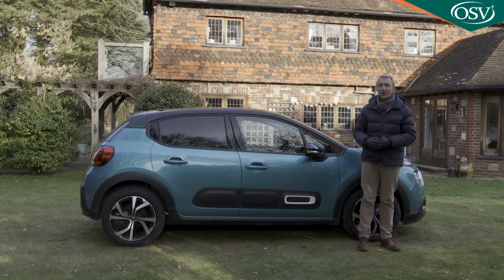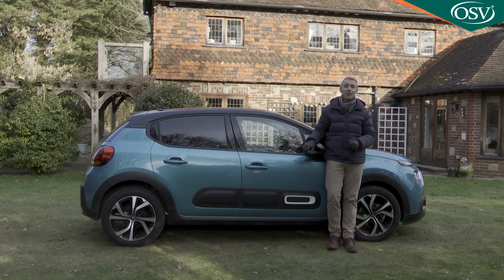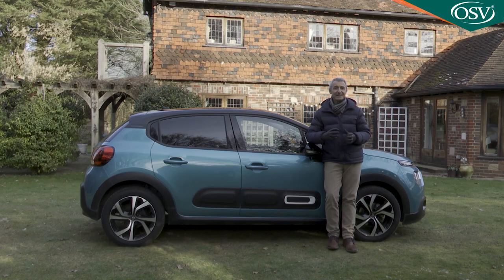If you conclude it is a C3 that you really want, you need to know how generous Citroën has been with standard specification. We're not really sure why you'd choose Sense trim because even though it costs around a thousand pounds more than C series spec it offers less kit — Sense spec lacks the 16-inch alloy wheels, the black contrast roof, the rear parking sensors, dark tinted rear windows and auto headlamps and wipers which you'd get on a C series C3. So Sense spec is obviously there for heavily discounted fleet orders, and private customers can safely ignore it.